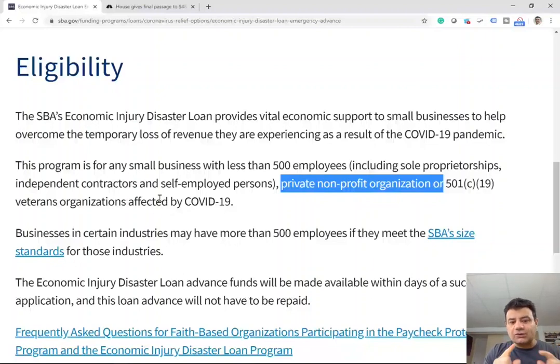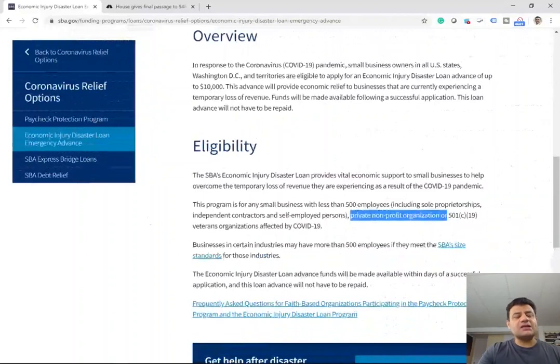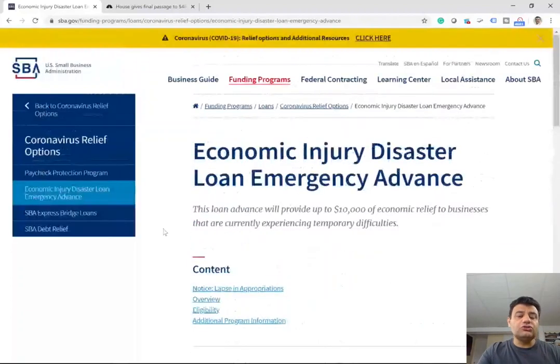I'm talking about the advance, not the loan — I want to get you the grant so you don't have to pay it back. Now I'm going to show you what type of information you will need to complete this application, because the application is not yet available. What you should do is bookmark the site — I'll have it in the description as well. Keep checking the site, and once the application is up and running, complete it and make sure you have your banking information ready.